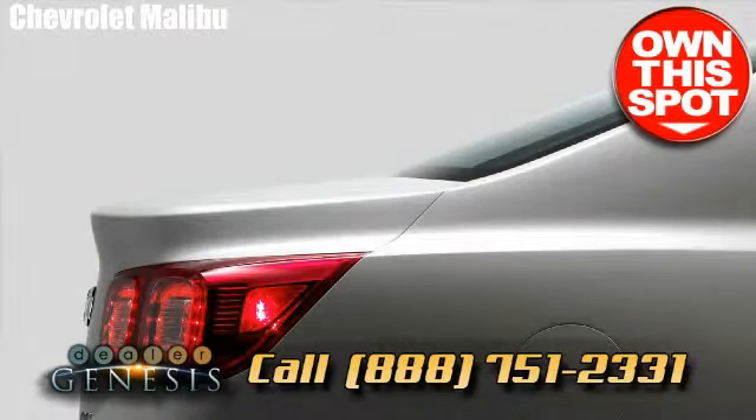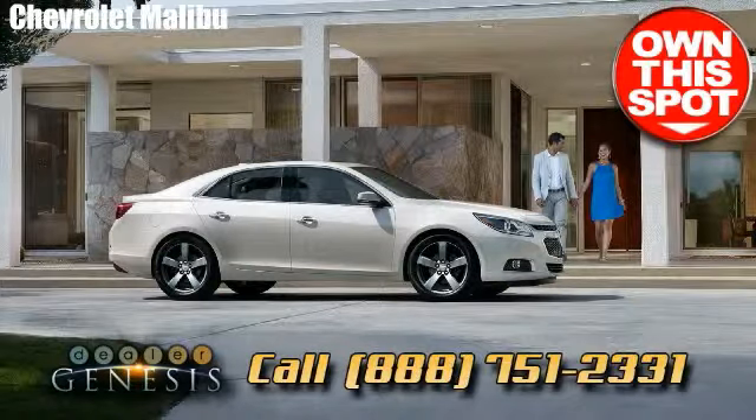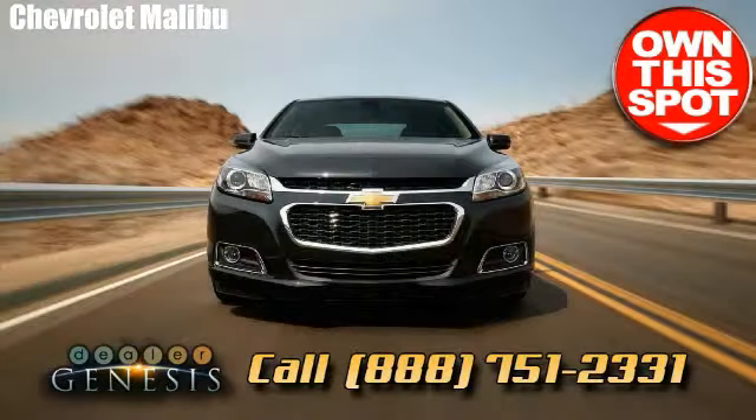We service all the surrounding communities around Dallas such as Highland Park, Cockrell Hill, Farmers Branch, Mesquite, Seagoville and Rowlett. We take pleasure in being a Dallas-based Chevrolet one-stop shop.